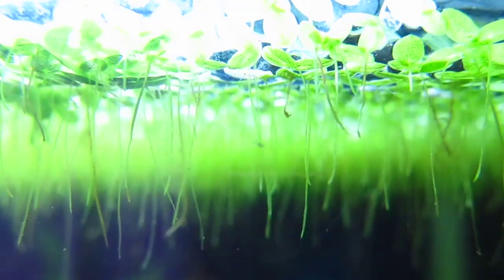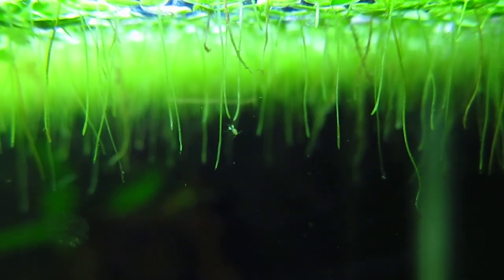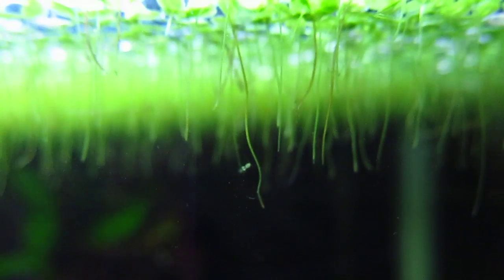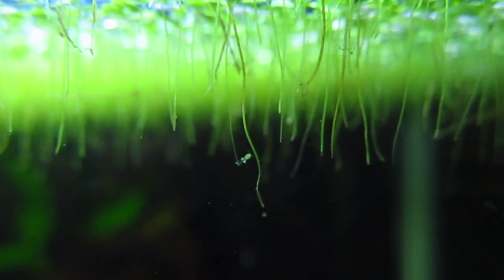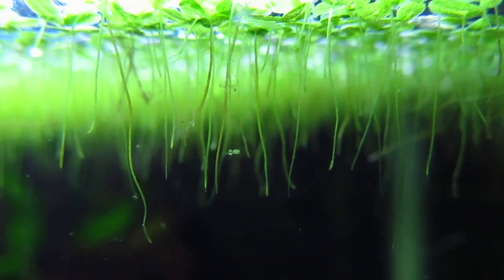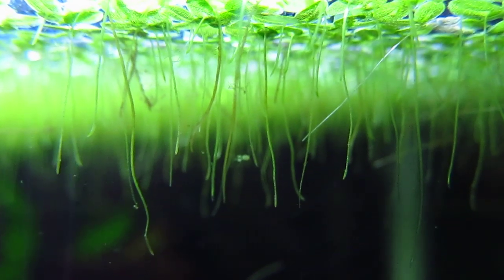I don't know if you guys can see that — right there is a cyclops that has an egg sac. So that would be a female. These guys are good for my tank: one, because they're going to help to break down organic matter, and two, because to a certain extent they're going to serve as fish food. So two bonuses.